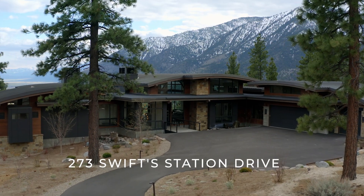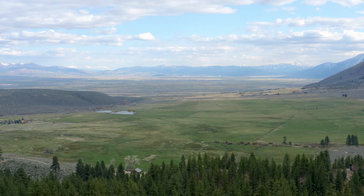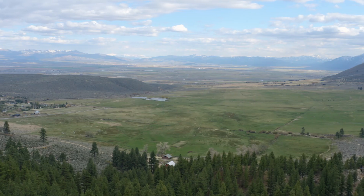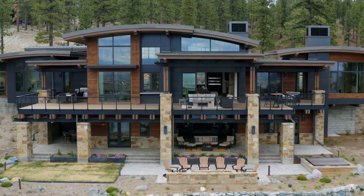Welcome to 273 Swift Station Drive. This private functional home on a secluded corner lot in the Clear Creek Tahoe community offers 270-degree views of Nevada's Carson Valley and the surrounding mountain ranges.